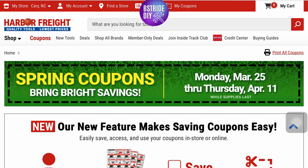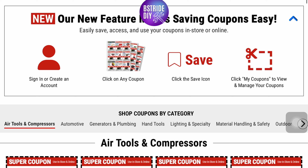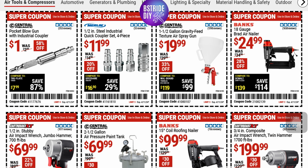Spring Super Coupons are good through April 11th — go ahead and check them out. They've also got their Black Friday spring deals coming up on April 8th. I'll do another video on that coming up as well.